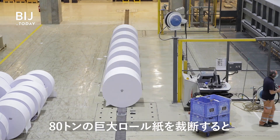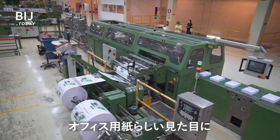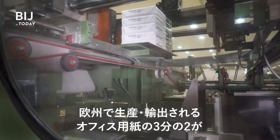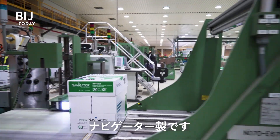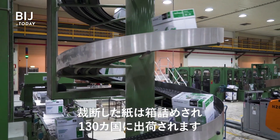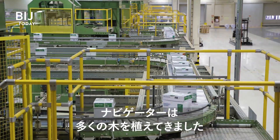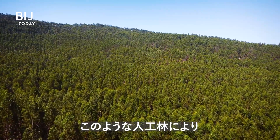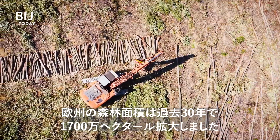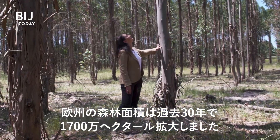These 80-ton jumbo reels are cut down to become a recognizable stack of office paper. Two out of every three pieces of paper exported outside of Europe are produced by The Navigator Company. They're then boxed and shipped to 130 countries. In order to create this much paper, Navigator has to plant a lot of trees.